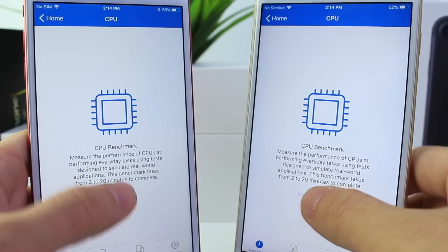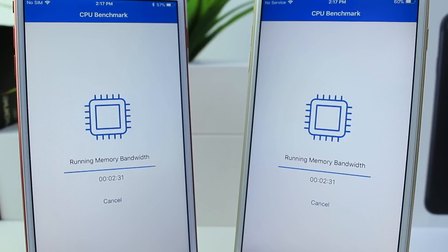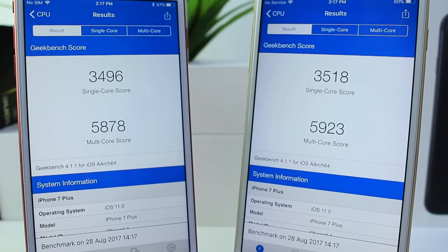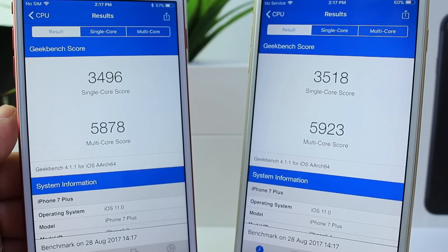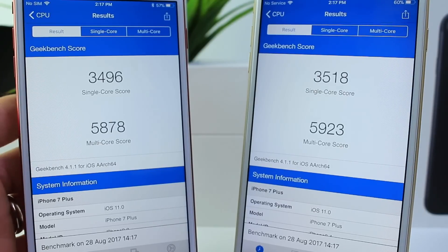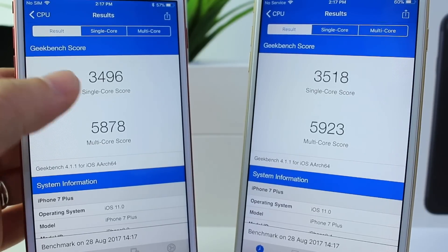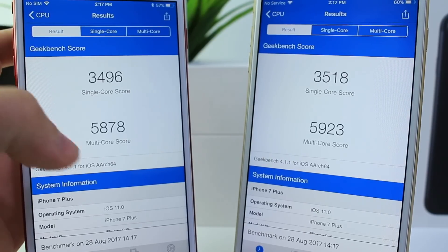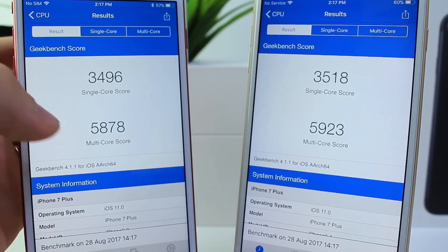I'm comparing the Geekbench score test for you guys. It looks like iOS 11 beta 7 single-core score is 3518, multi-core score 5928. iOS 11 beta 8 comes in a little lower — slightly lower at 3496 on single-core score and 5878 on multi-core as well.